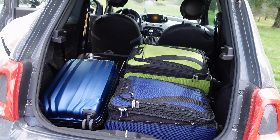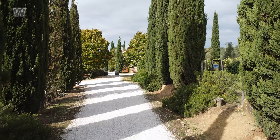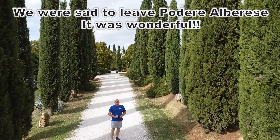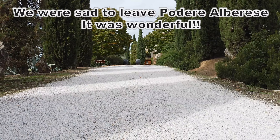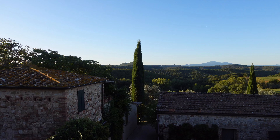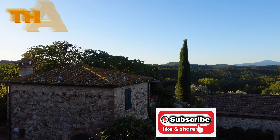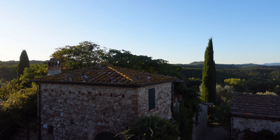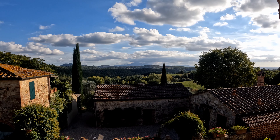This is our luggage in the Fiat 500 — it fits! I'll see you next time.